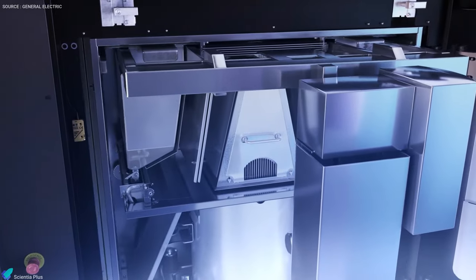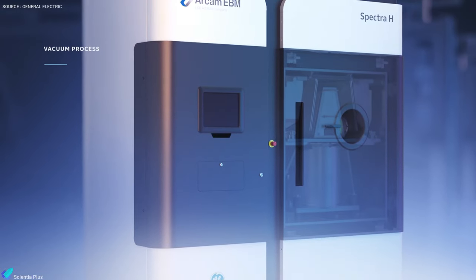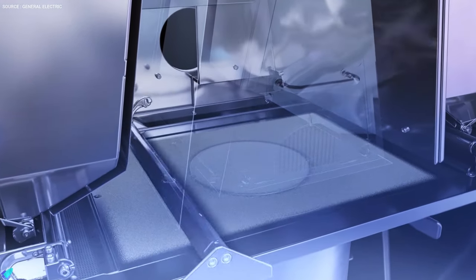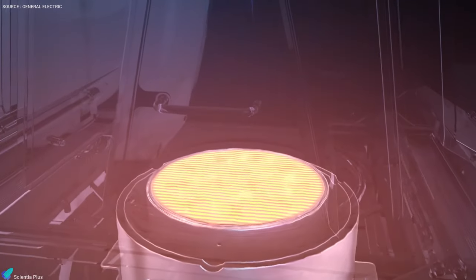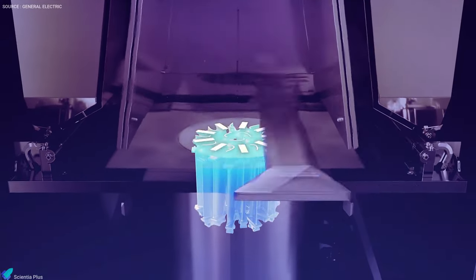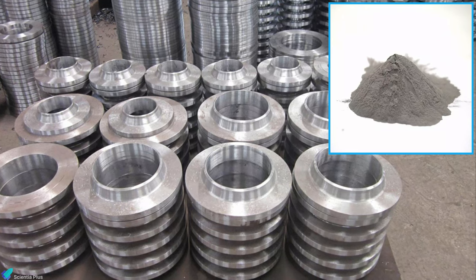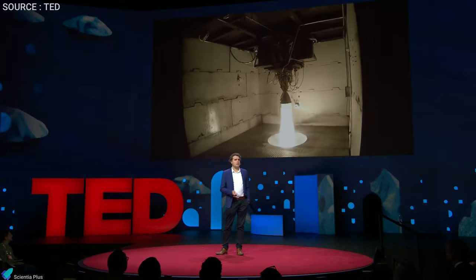In the electron beam melting process, the metal powder is first loaded into the machine. The build chamber is then closed and a vacuum is created to ensure a clean and controlled environment. A powder layering system evenly distributes a thin layer of powder on the build area. A powerful electron beam heats the powder bed to an optimal temperature of around 1,000 degrees Celsius. As each layer is completed, the build is lowered and a fresh layer of powder is raked over it, repeating one layer at a time until the final product is ready.